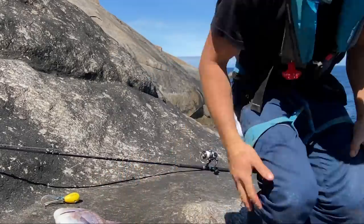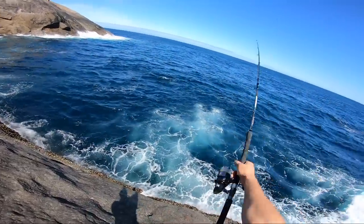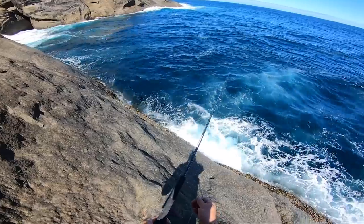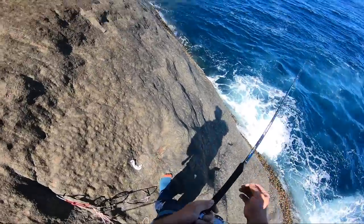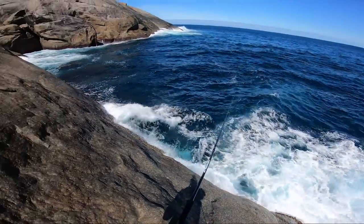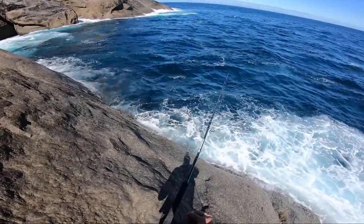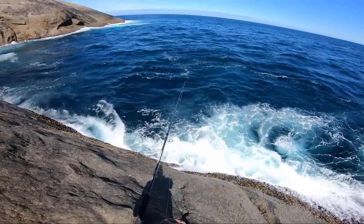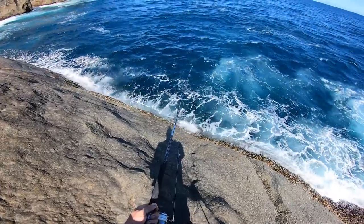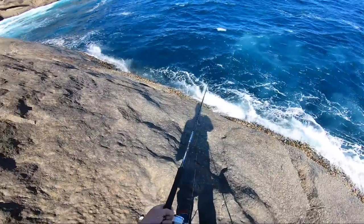Alright, here we go. Another cast. It's getting very windy. But we'll have one more go. And then I'll probably call it, I reckon. Or we'll use up our bait if I don't catch fish. Then I'll call it and we will go up and relax for the arvo. This is getting ridiculous. Come on. Feel it. Now I hooked a rock — I got excited but I hooked a rock.